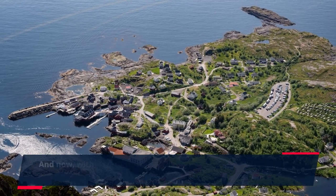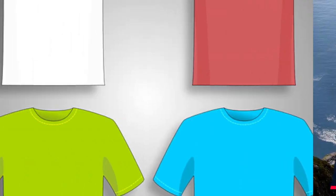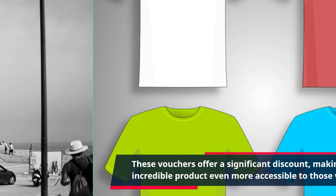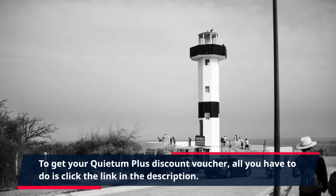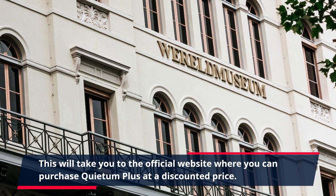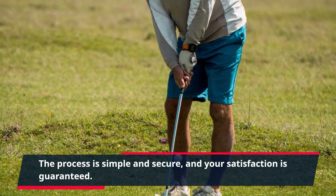With Quietum Plus discount vouchers available online, you can get this powerful supplement at a discounted price. These vouchers offer a significant discount, making this incredible product even more accessible to those who need it. To get your Quietum Plus discount voucher, all you have to do is click the link in the description. This will take you to the official website where you can purchase Quietum Plus at a discounted price. The process is simple and secure, and your satisfaction is guaranteed.